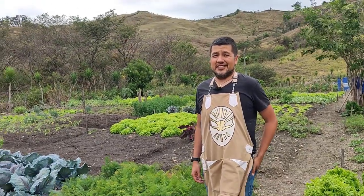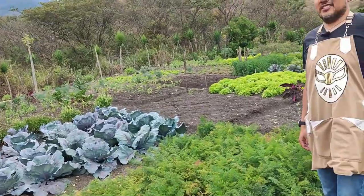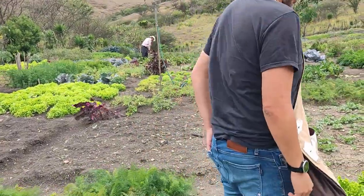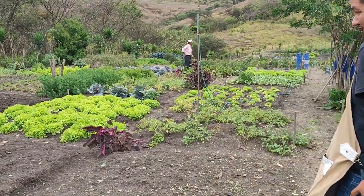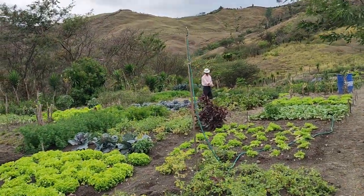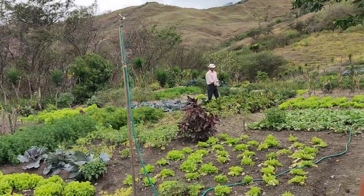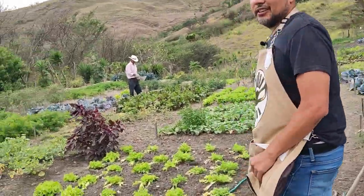We're here at El Mexicano with Raul, and this is their family farm that grows a lot of their produce. Welcome to the El Mexicano farm. We started this project about 17 years ago. We've brought a lot of seed from the States and from Mexico, trying to get all the main ingredients to create beautiful Mexican cuisine, authentic flavors.